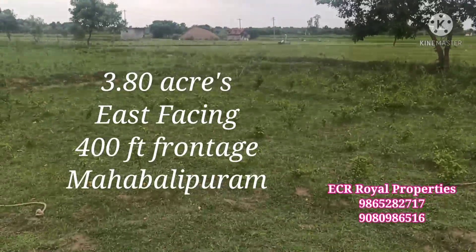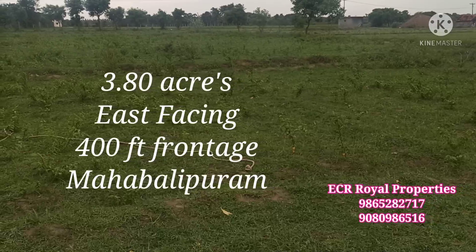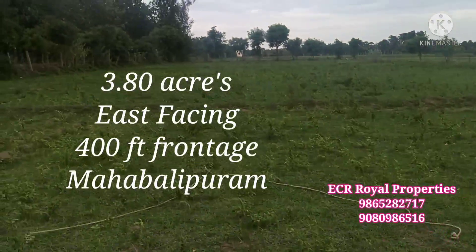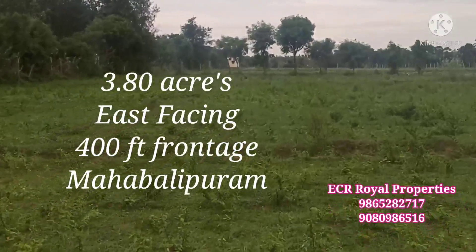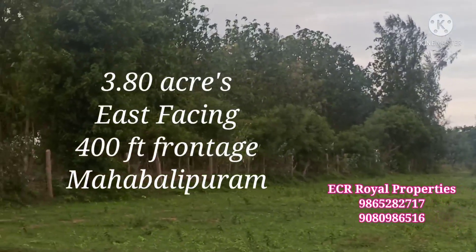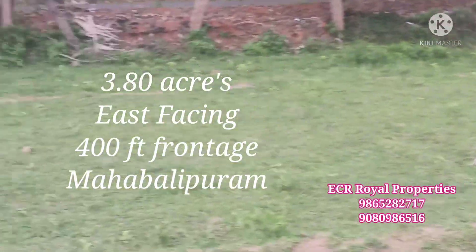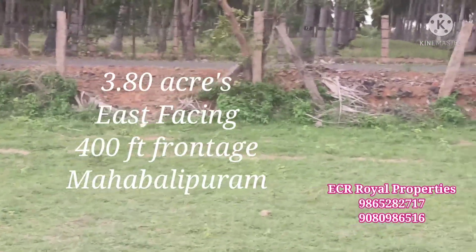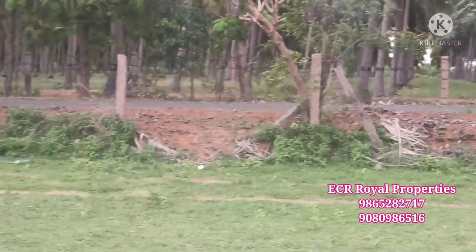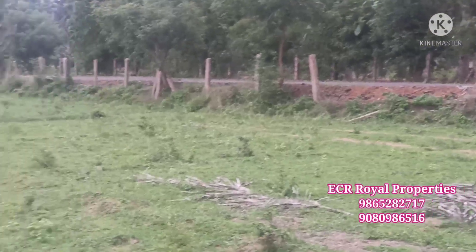There is an approach road as well. You can see the flat surface — it is a flat, smooth road. It is a very good approach to the Yoni Family Coconut Farmland.